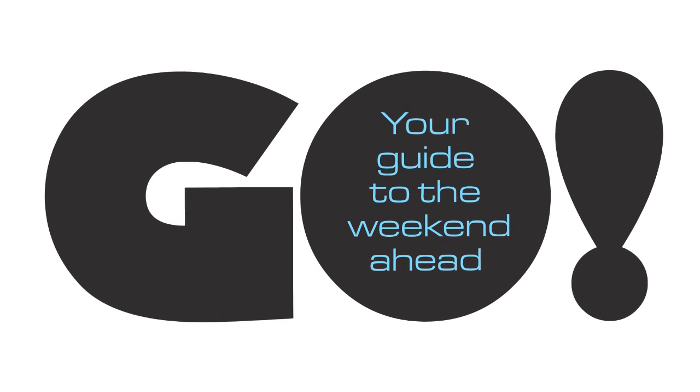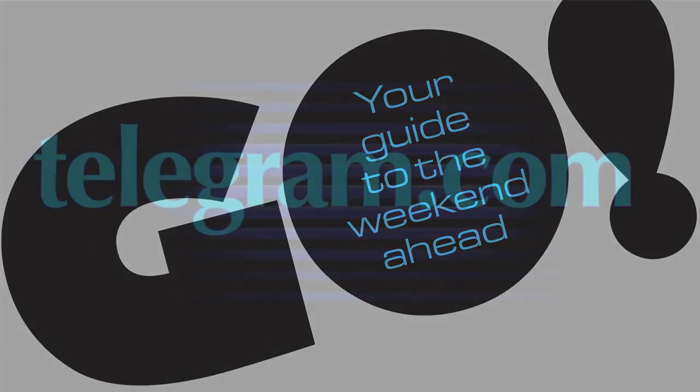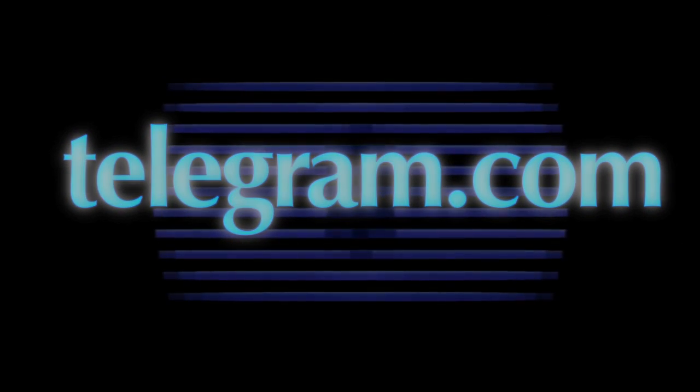For more things to do, see Go in Thursday's Telegram and Gazette or log on to www.telegram.com.